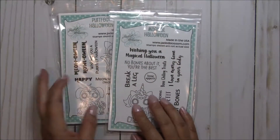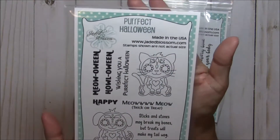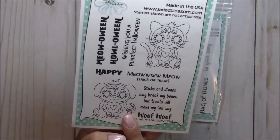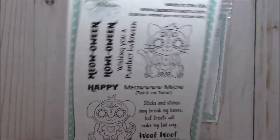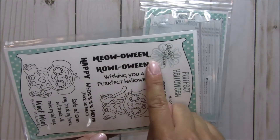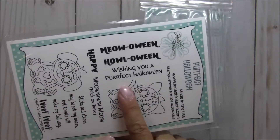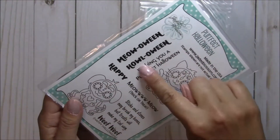Hopefully I'll be able to find some really cute stuff soon. This second stamp set is called Perfect Halloween, and you get the kitty and the doggy sugar skulls. Aren't they just so sweet? I think they're adorable. Look at these fun sentiments — you get Meow-lo-ween or How-lo-ween, and Wishing You a Perfect Halloween. You also have Happy, so you could put Happy Meow-lo-ween or Happy Halloween.